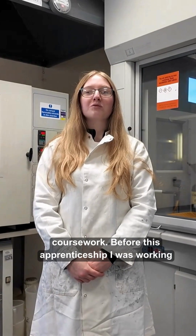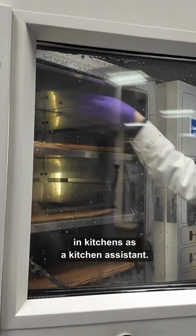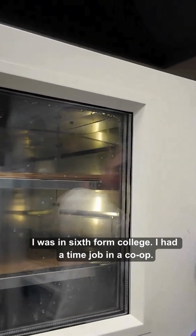Before this apprenticeship I was working in kitchens as a kitchen assistant. I was in Sixth Form College and I had a part-time job in a co-op.